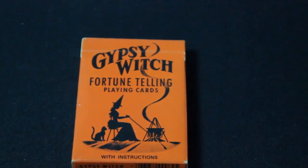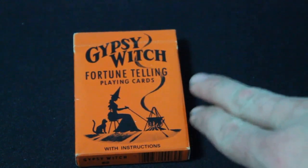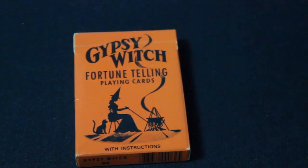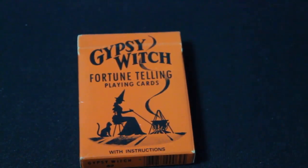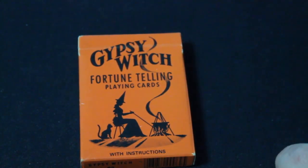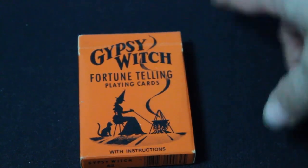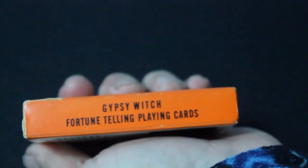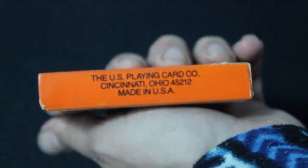Anyways, let's get on with this deck — this is the Gypsy Witch deck. It says 'Gypsy Witch' on top, 'Fortune Telling Playing Cards' on the bottom, with instructions. You see a witch in black, and she's poking at a fire with a pot boiling — you can see the smoke coming from it. There's even a black cat staring at her. On the other side, it says 'US Playing Card Company, Cincinnati, Ohio, Made in the USA.'